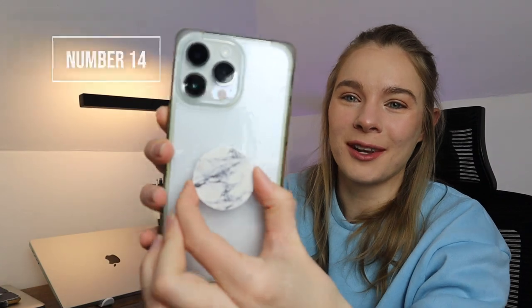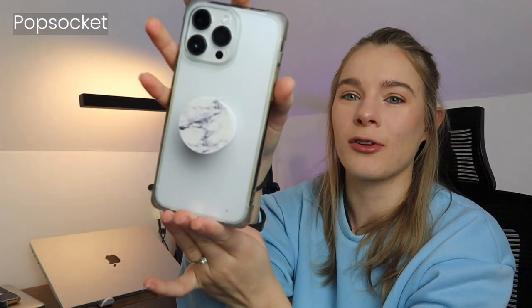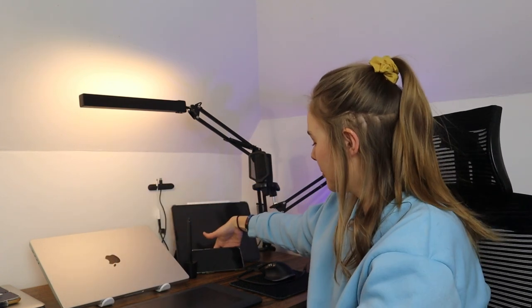One more gadget is on my phone — this pop socket. For years now, I've had a pop socket on my phone. I don't even remember the last time I didn't have one. This thing is amazing. I would strongly suggest getting one if you have little hands like me and it's difficult to hold your phone without getting a cramp. It won't fall out of my hands, and I can also lean my phone up against things to use it as a stand — nice if I'm watching YouTube videos.